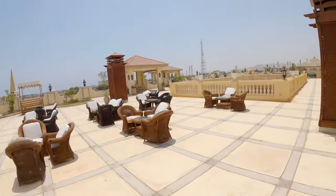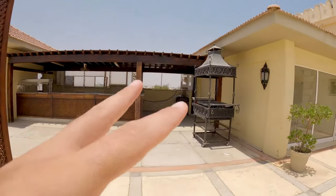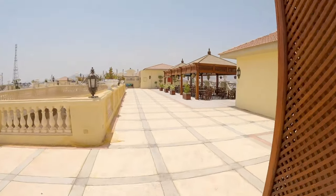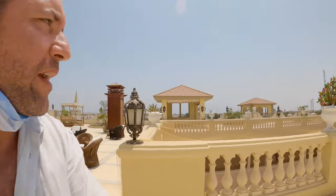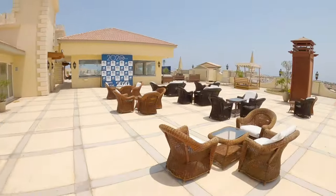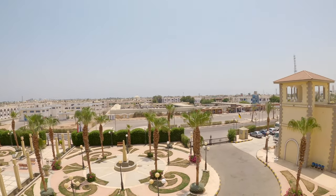We're getting now to the top floor, which is pretty amazing. Of course, because of the virus situation the hotel is empty, but here you've got this restaurant and dining area, so you can eat at night and enjoy this amazing view. From here you can see the whole of Sharm el Sheikh.